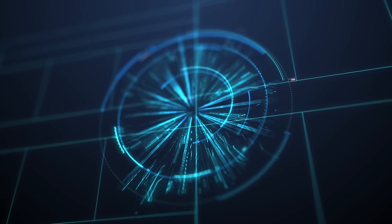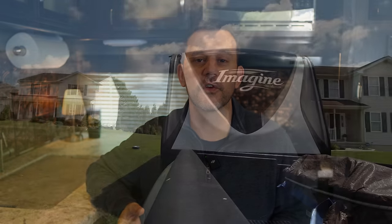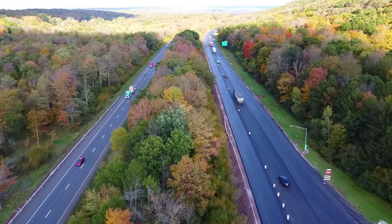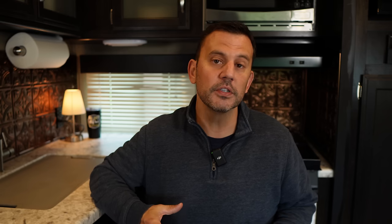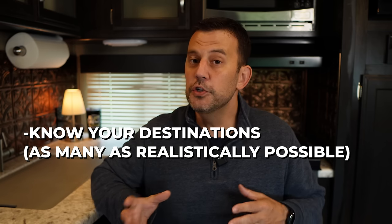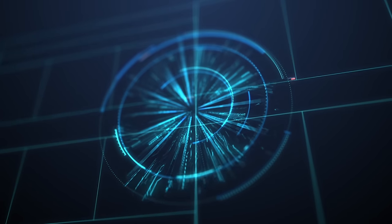The first thing, before you even start looking at companies, equipment, or even watching YouTube videos, is to start mapping out where you're going to be traveling. That may be more difficult for some of us who kind of just travel where the wind takes us, but for the most part we have a good idea. While you're plotting out your locations, take note if you're going to be camping in campgrounds with a lot of tree coverage or obstructions to the sky — like tall buildings or mountain ranges — as well as areas known for bad weather. Know where you're going, know the environments you're going to be in, and hold on to that information because we're going to use it in the next step.